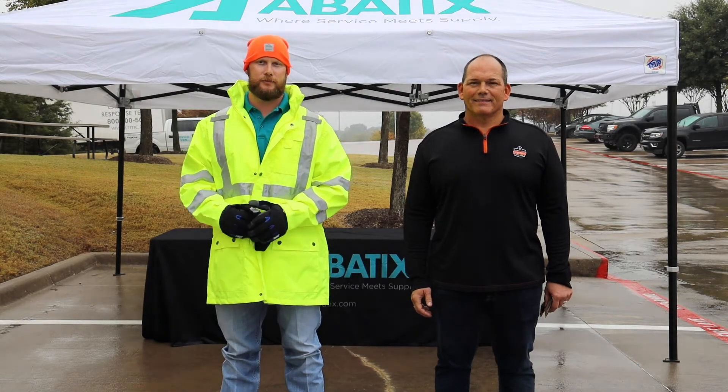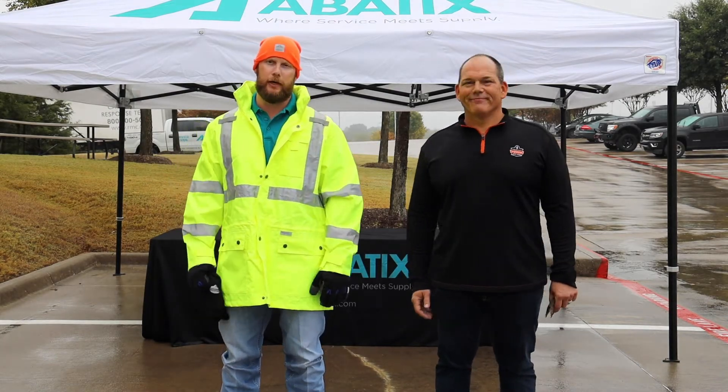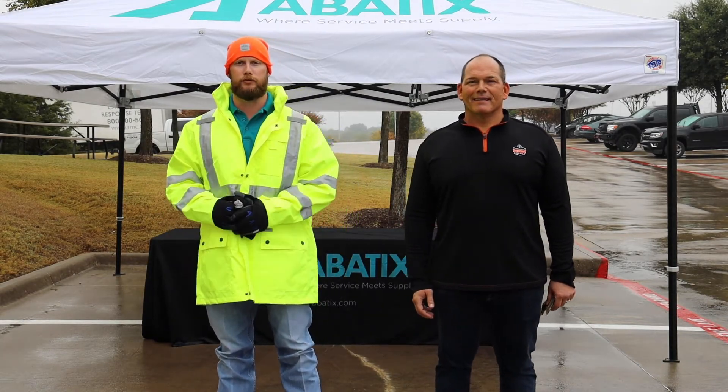Hey guys, I'm Keith with Abadix. Today I have Mr. Mike Freeman here with Ergodyne and we're going to take a few minutes to talk about cold stress.